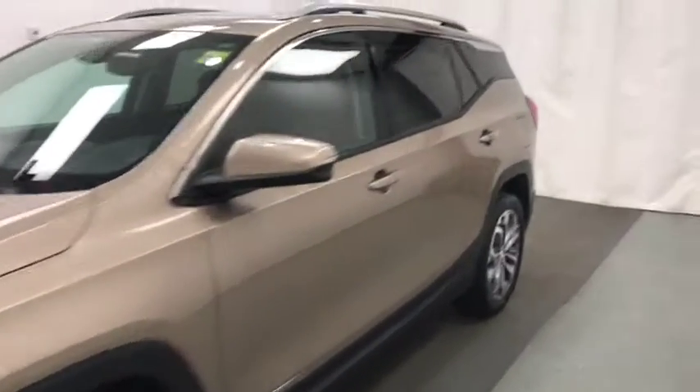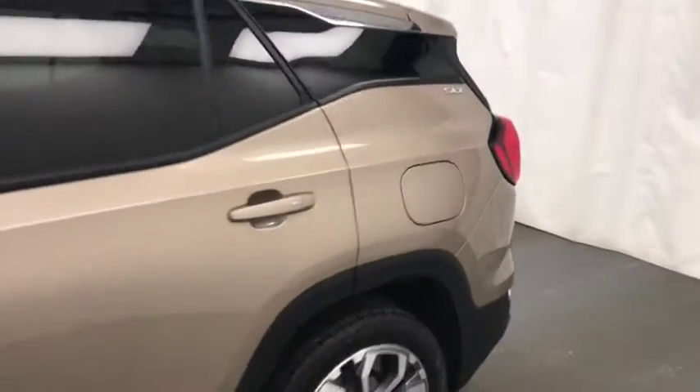Today we're reviewing stock number 188687 on a 2018 GMC Terrain. Our exterior color is copper.